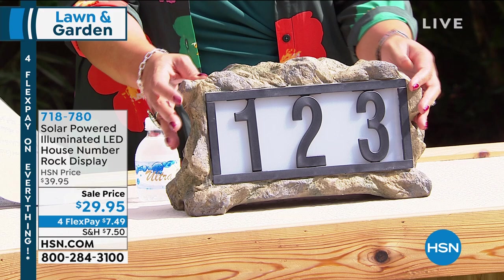Matt flips the rock around to show the back. When you touch it, you say, man, that really feels like stone — and it's because it really is stone. This is a patented product: they have a polyester shell and then spray limestone on it, giving it a real genuine natural stone look. Matt has his in his front yard — not directly in the sun all the time — soaking up about four or five hours of sunlight but getting about eight hours of light at night.